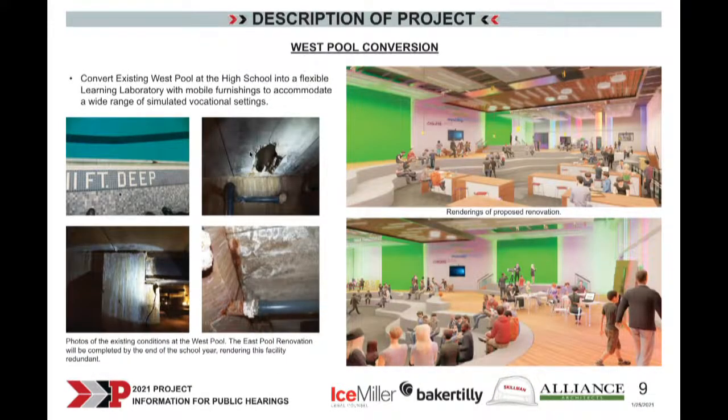The west pool has had some issues that have prevented us from using it recently, but as the east pool renovation gets completed, we will no longer have a drastic need for it. We're going to address some structural issues that were uncovered, but more importantly we're going to convert that space into a flexible learning laboratory. The renderings show a very flexible new space that can be used for lots of different types of programs. Even though it's in the high school, it will be used by all age groupings across the district because so many different programs can be changed out quickly.